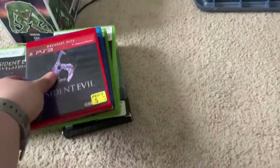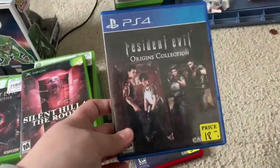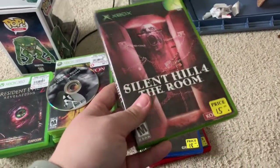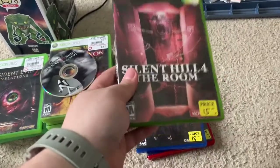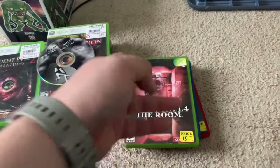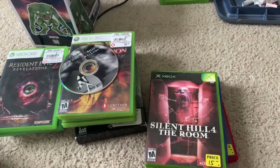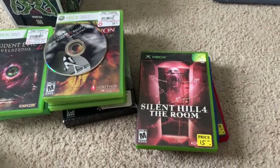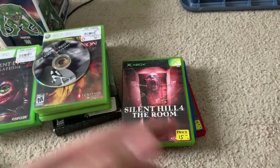Also picked up Resident Evil 6 — I didn't have the Greatest Hits version — Resident Evil Origins Collection, and Silent Hill 4: The Room. I actually just picked up a copy, but this copy is cleaner. The copy I had I traded for two Japanese copies of Resident Evil, which should be here Monday. Obviously Resident Evil comes before Silent Hill in my needs and wants, so I made that trade.